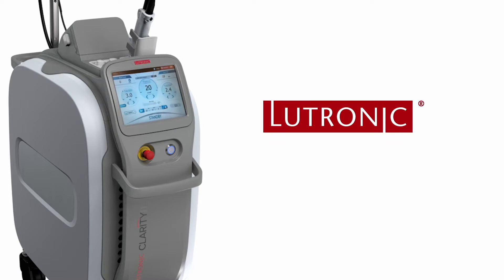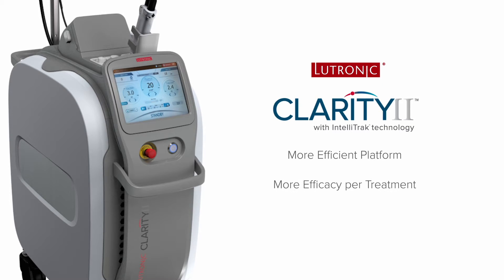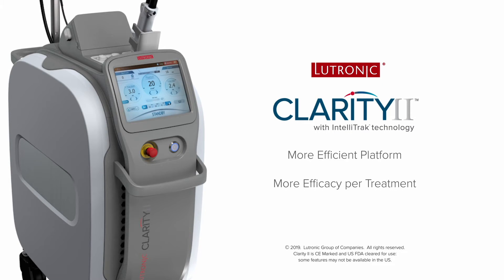Lutronics Innovation and the Clarity 2 can help you build your brand and your practice.